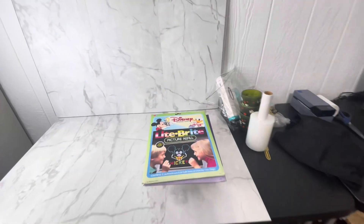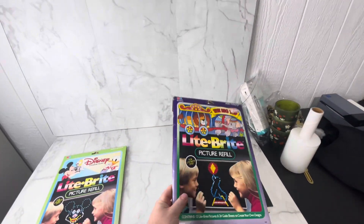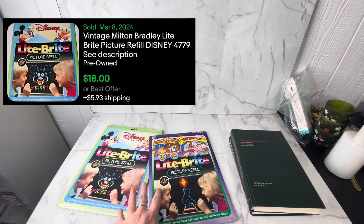Over the weekend, we went to another one of Sarah's estate sales — it was the first one we'd been to in a while. Sarah gave us some great deals. We paid a dollar for both of these vintage Lite Brite refills, and these should sell for around $10 to $15 each.